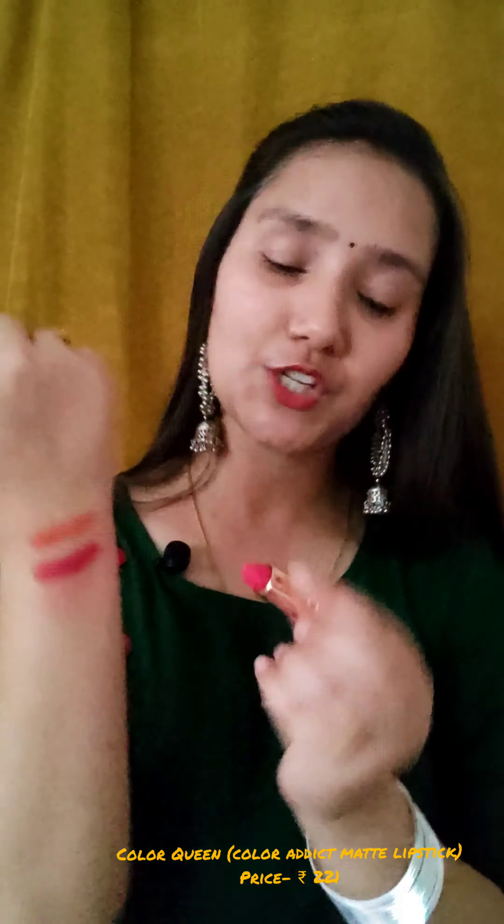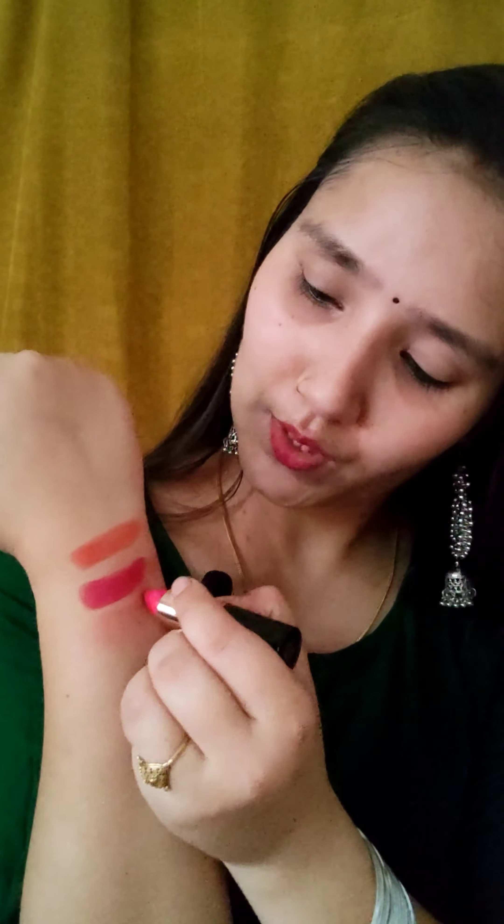The third lipstick is from Color Queen — the Color Addict Matte Lipstick. It is a matte lipstick and the packaging is very luxurious. The shade is 05 Flona, and you can see the pigmentation. Since it is a matte lipstick, you have to moisturize your lips before applying it because it can dry your lips. It lasts 3 to 4 hours, and it transfers a little when you drink something oily. Otherwise, this is a good lipstick.